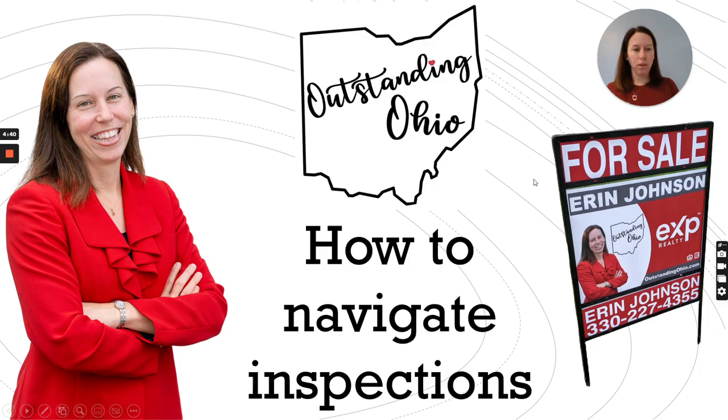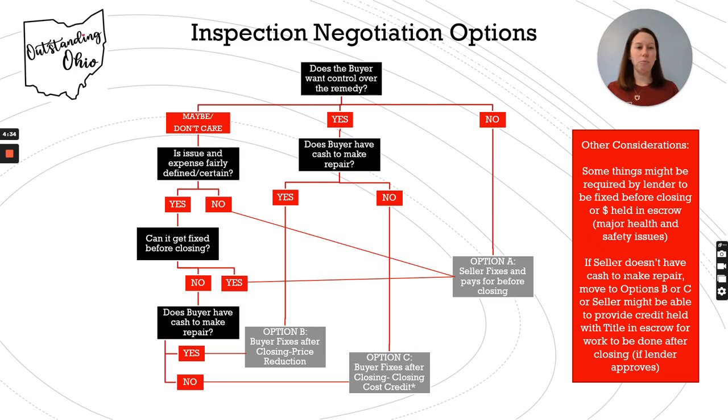I've boiled this down and made a little decision matrix here. I've boiled this down to the questions and considerations that the buyer has to make, and then really it kind of comes down to one of three options for how to resolve it.